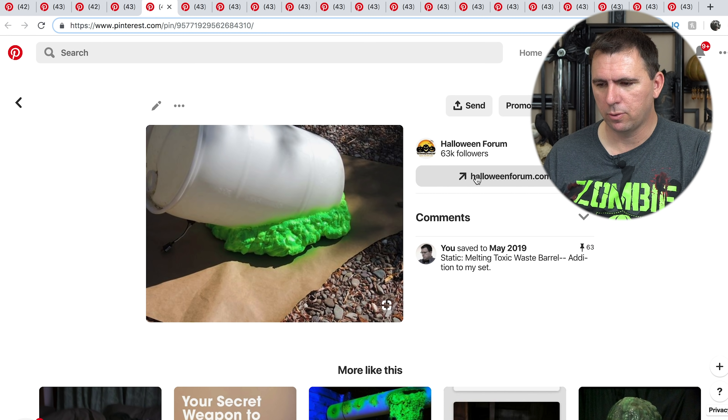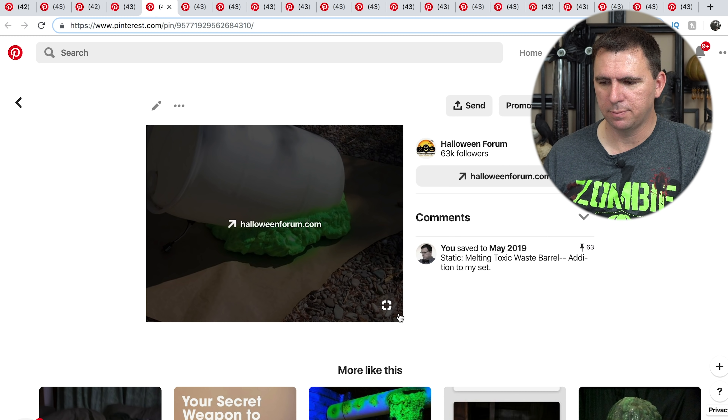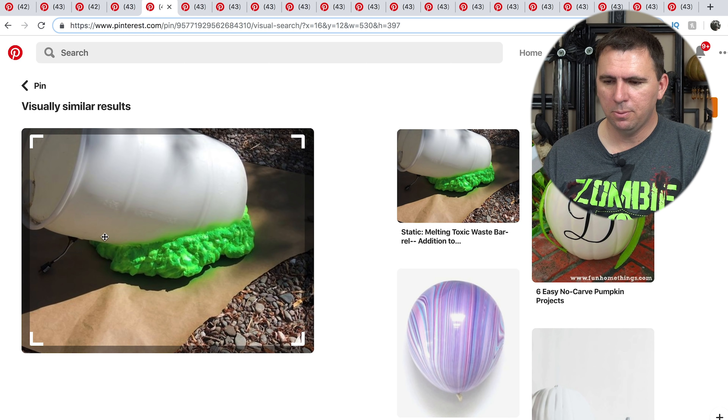Here's another barrel I picked out because they've used the toxic stuff on the bottom, made it look like it's dissolving the barrel. You can even put some skulls in here maybe. I like this sort of dissolving effect look.